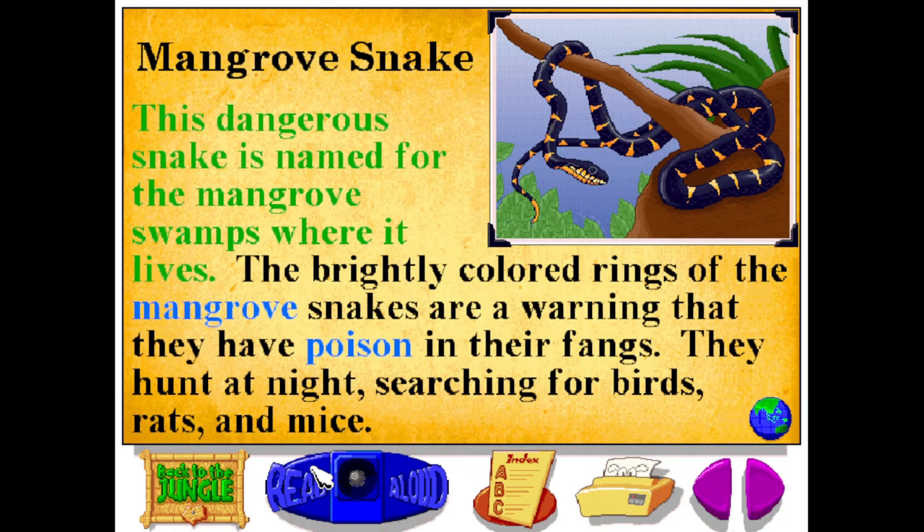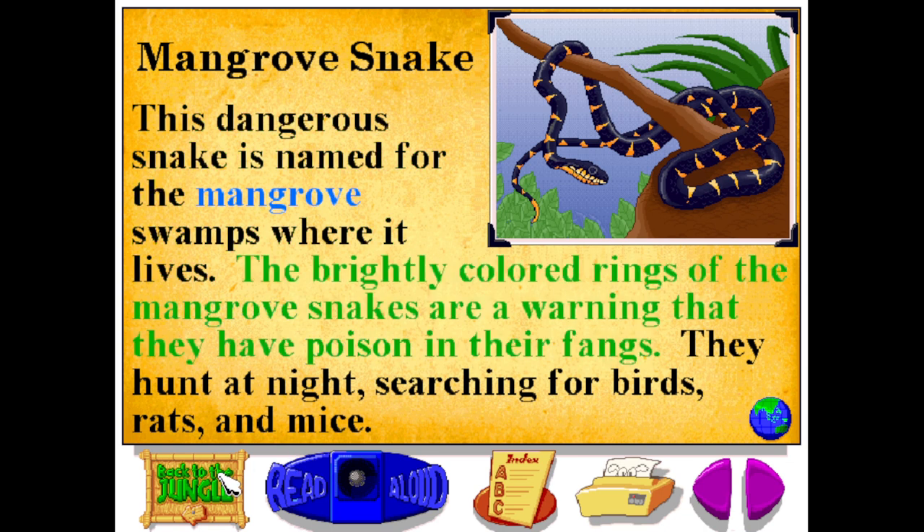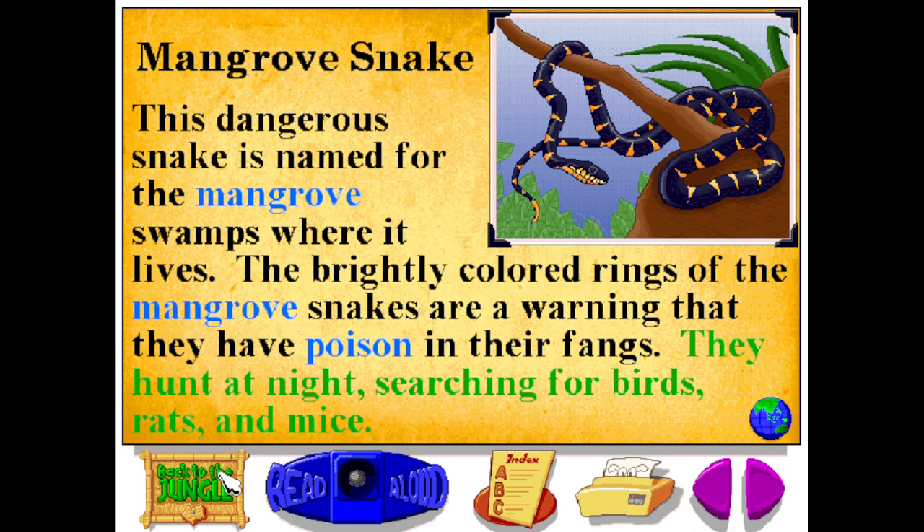This dangerous snake is named for the mangrove swamps where it lives. The brightly colored rings of the mangrove snake are a warning that they have poison in their fangs. They hunt at night, searching for birds, rats, and mice.